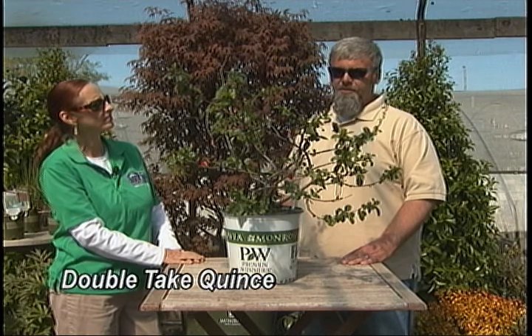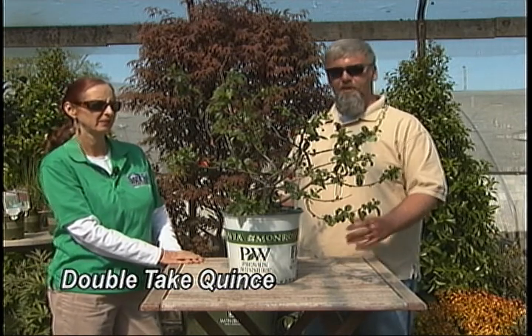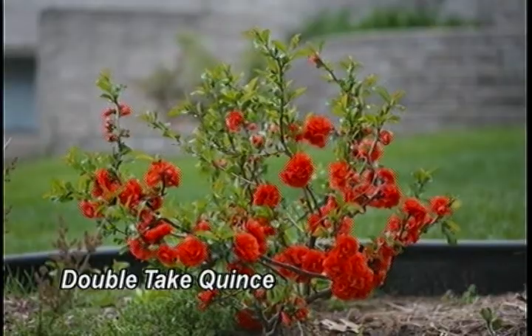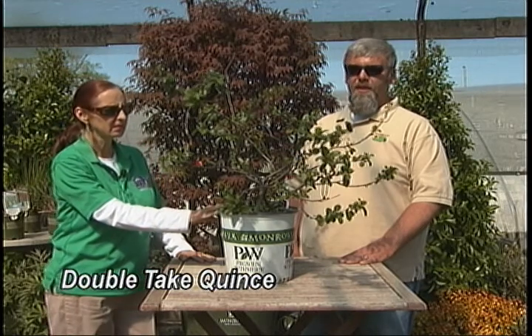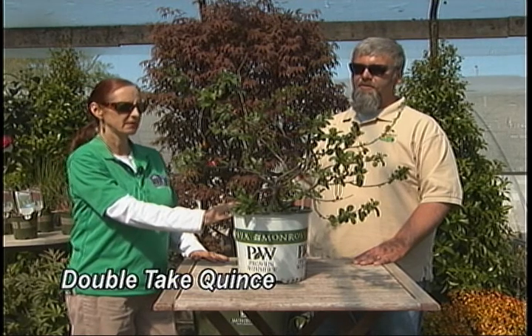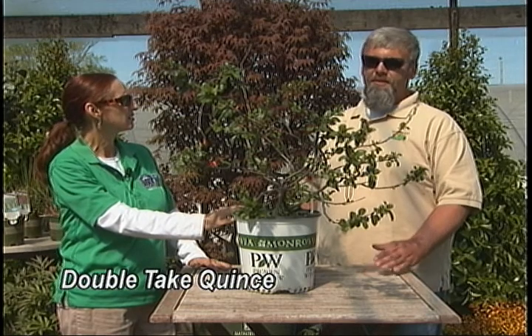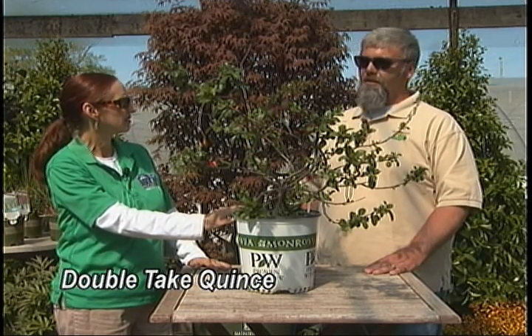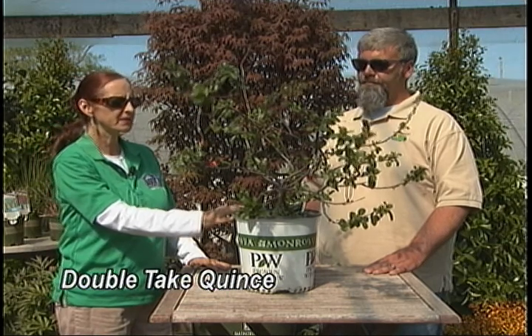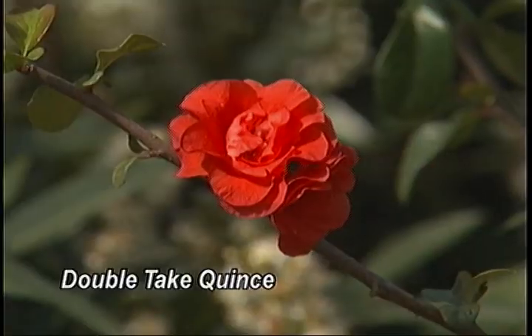It's deer-resistant, which makes it of great interest here in Murfreesboro and Middle Tennessee, where we have a big problem with deer eating our plants. It's a really tough, drought-tolerant plant that requires full sun. It's a great plant to do mass plantings with. It blooms before the foliage comes out, so you get this mass of flowers and then the foliage starts to push out right behind that. It can be used in a mass or in a mixed border, and it also makes a beautiful cut flower.